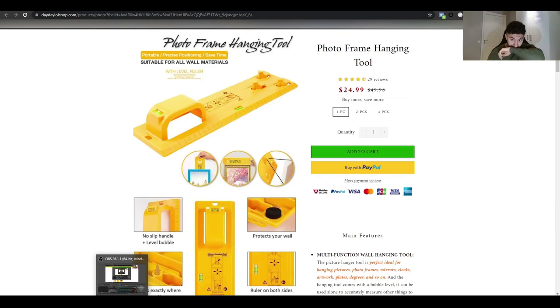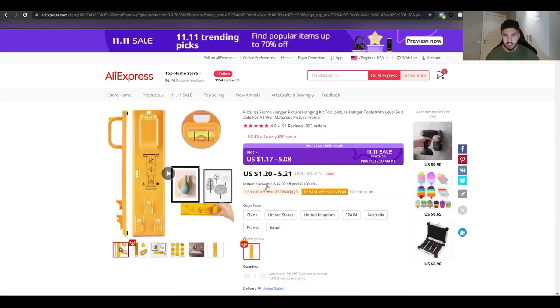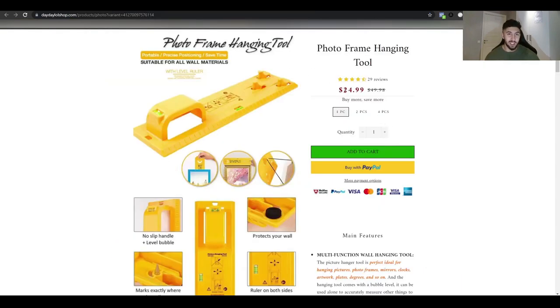He's selling one piece, two pieces, and four pieces — selling two pieces for $45. In AliExpress you can get the product for basically $1 to $5 including shipping. The fact that this poorly built website can sell it at that price just shows how high the perceived value is. If you take this product to Europe, you can double the price and still have a high profit margin.